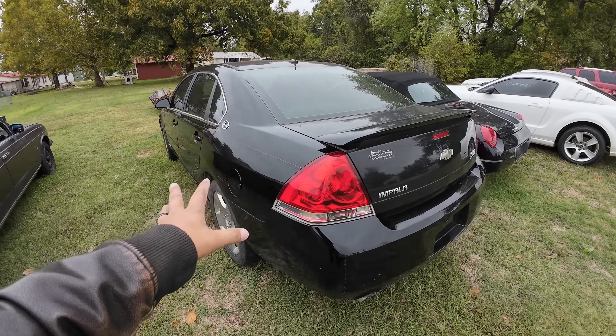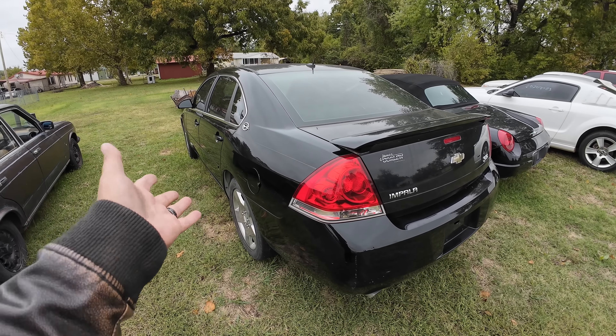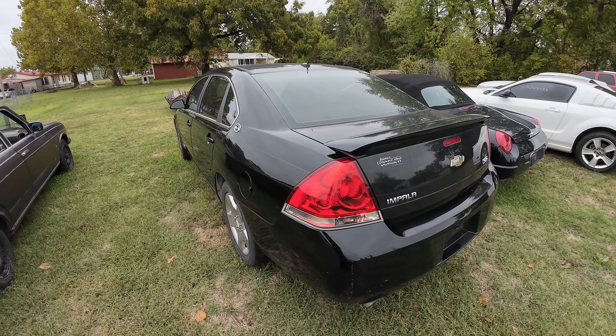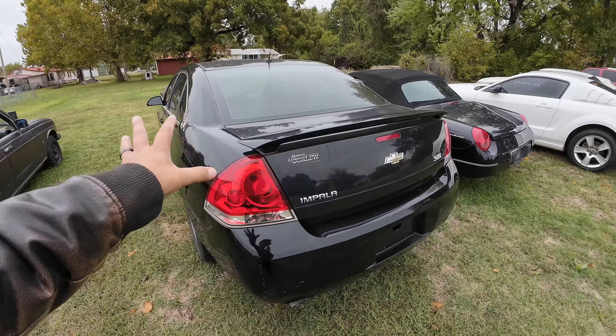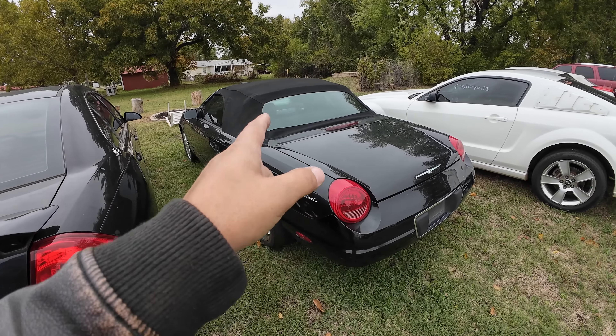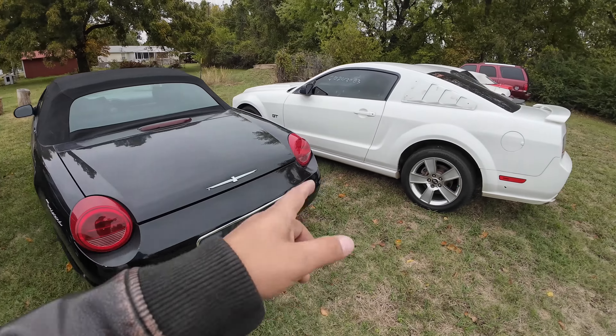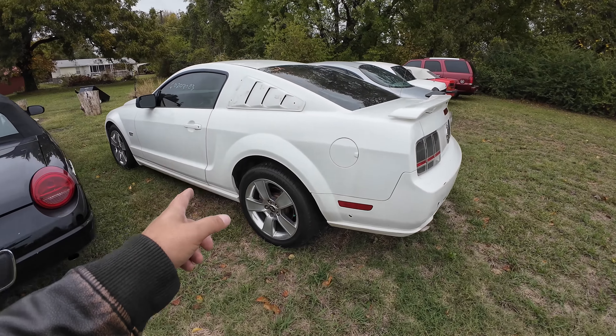I only paid like two thousand bucks - twenty-two hundred, I don't remember, it was probably under twenty-five hundred dollars. I'll probably send this one down the road. We did some work to it. It runs and drives great now. It's a great driver car and I don't know - this will probably be going down the road soon, so stay tuned.